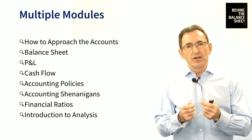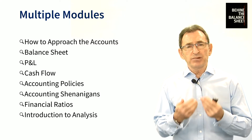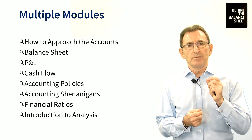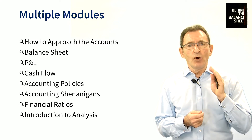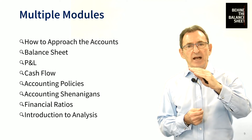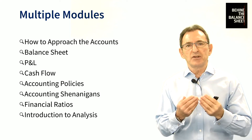Because often what we've found, and in my 25-plus years of experience I've found this many, many times, is that there's a problem identified at the back of the accounts. So we go through a set process. We go through the accounts not from front to back, not from back to front, but we dot around and we show you how to do that.